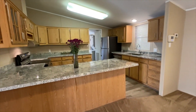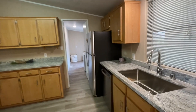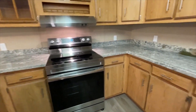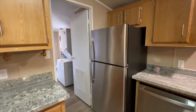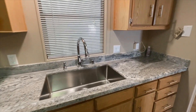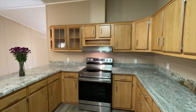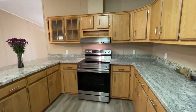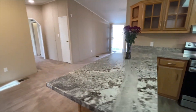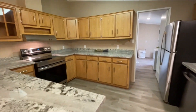This kitchen is totally updated. You have granite countertops, stainless steel appliances — stainless steel stove with matching hood, stainless steel refrigerator, stainless steel dishwasher, and a brand new sink. We kept the cabinets but updated the pulls and the hardware to brushed nickel to match the stainless steel appliances. It's a nice size kitchen with a counter bar area where you can put three bar stools, providing extra seating in addition to the dining area.